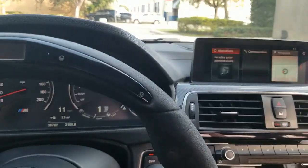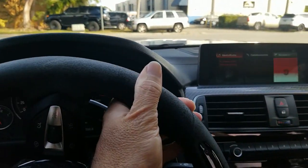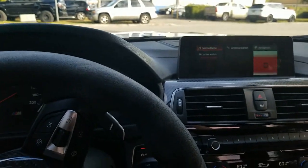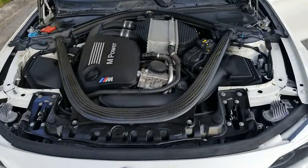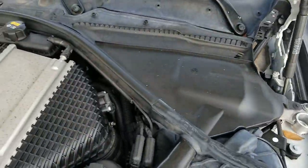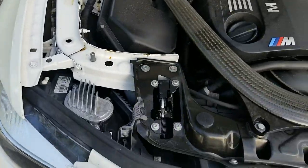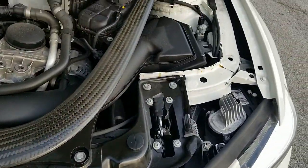Stay tuned guys — we're going to go ahead and take a look at the engine compartment, take a look at the tires, and inside the trunk area. We're taking a look under the hood, let's take a look at the engine compartment. Engine compartment is clean and in great shape, very nice condition, beautiful shape.